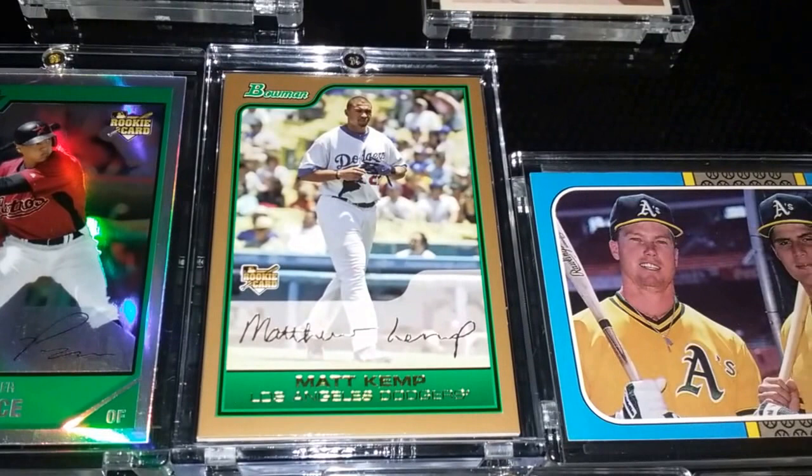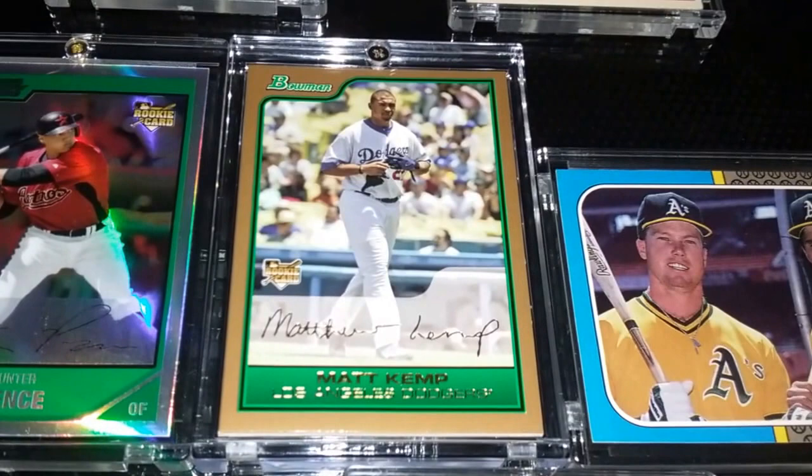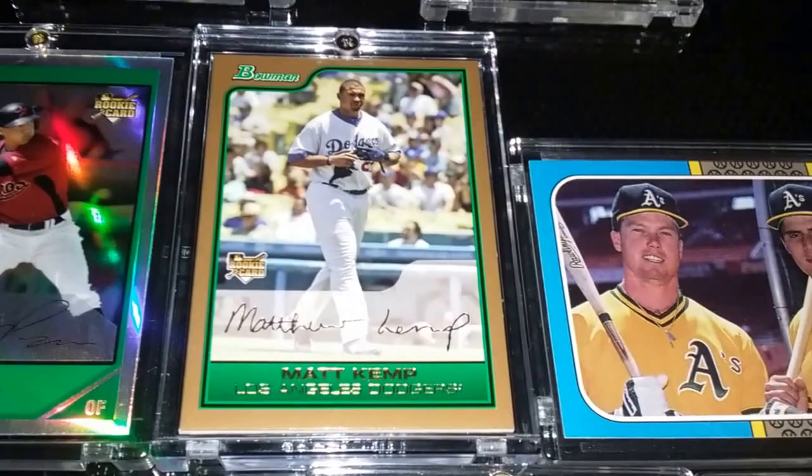Moving right along — Matt Kemp. I picked this rookie card up out of Bowman; it's the gold parallel and it's a super thick card. I was pretty stoked to find it at the price I got it. Mainly, my wife wanted me to pick this one up — she likes Matt Kemp, especially now that he's with the Padres. So that one's for you, honey.